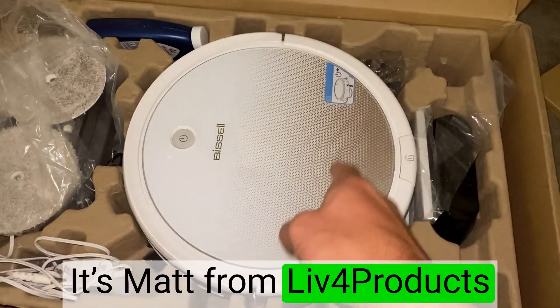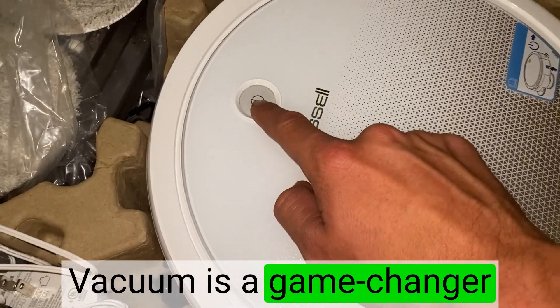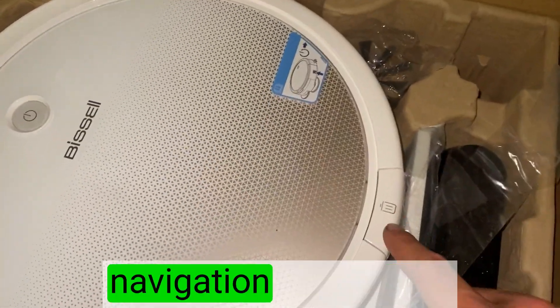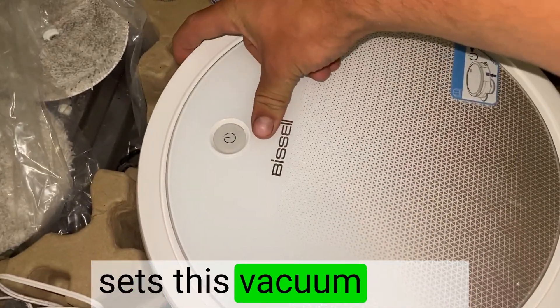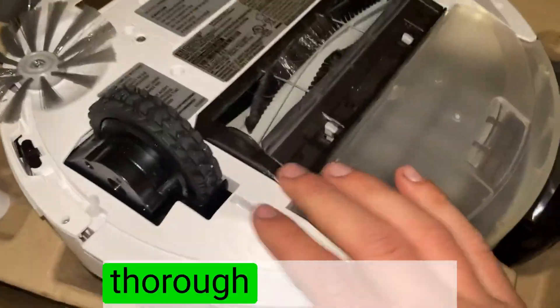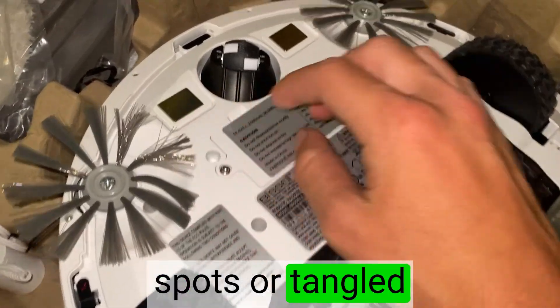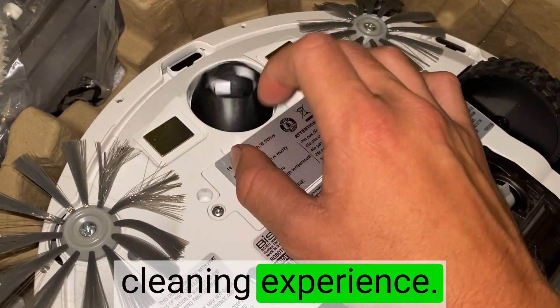Hey, it's Matt from Live4Products. The Bissell Connected Structured Navigation Vacuum is a game changer in the world of cleaning. The Structured Navigation Technology sets this vacuum apart — it intelligently maps and navigates my home, ensuring thorough and efficient cleaning in every corner. I no longer have to worry about missed spots or tangled cords. It's a hassle-free cleaning experience.